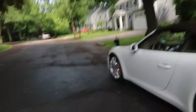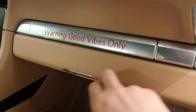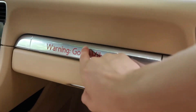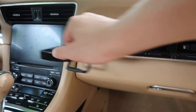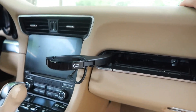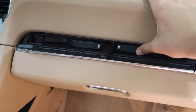We absolutely love this car, however it has one design flaw that we really don't like. Luckily this accessory literally fixes that design flaw. If we step in here you can see the cup holders — if you press here these are where the cup holders are. They pop out just like that, which is pretty cool.